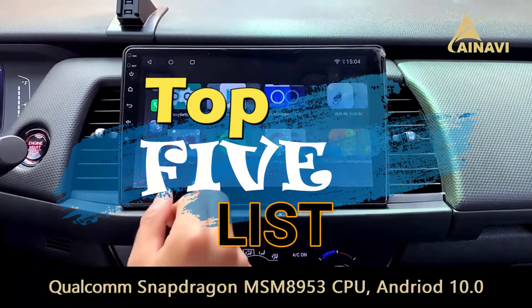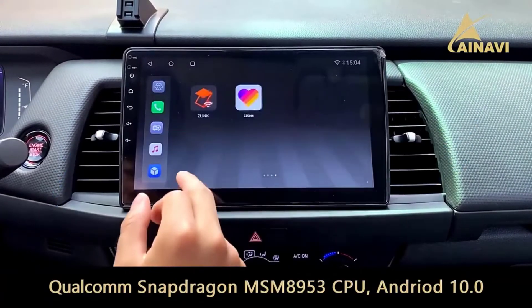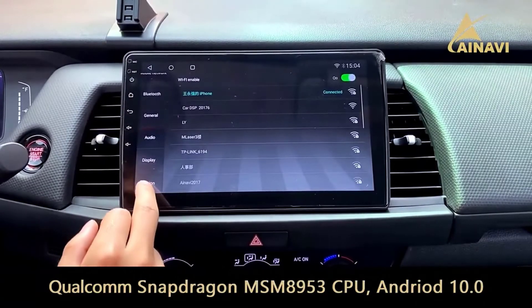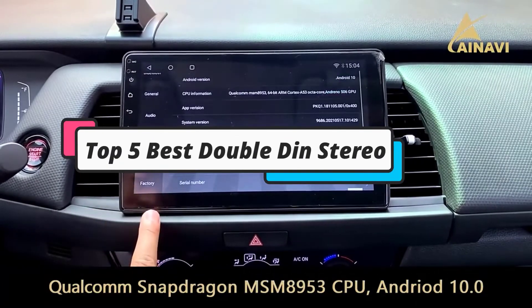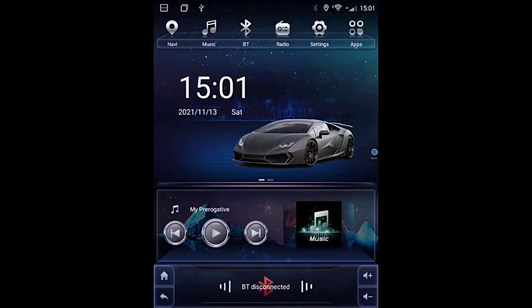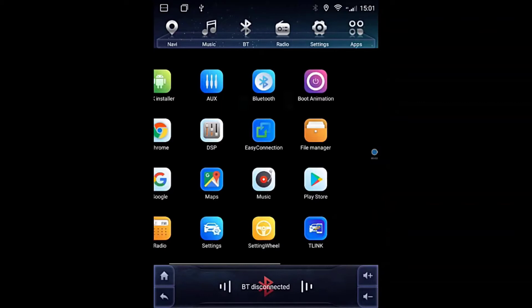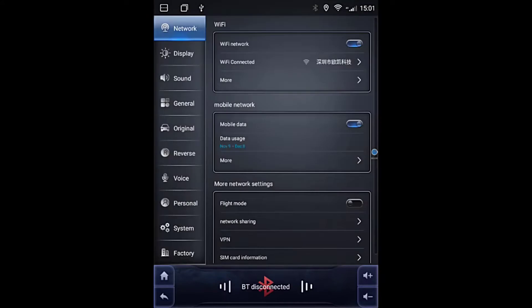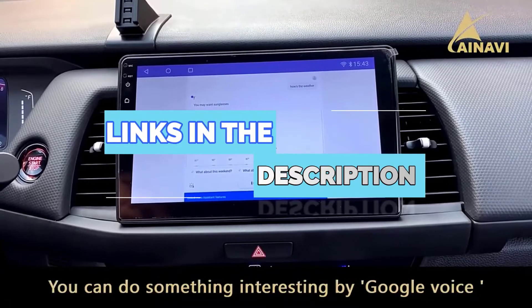Hey guys, welcome to the top 5 list channel. Are you looking for the best double DIN stereo? In this video, I will show you the top 5 best double DIN stereos to buy right now in your budget. I made this list based on my personal opinion and research, based on their quality, durability, price, and more. To find out more information about these products, you can check out the links down in the description box.